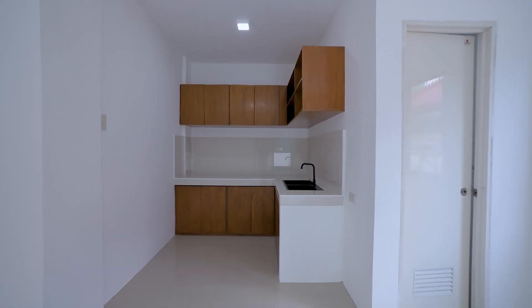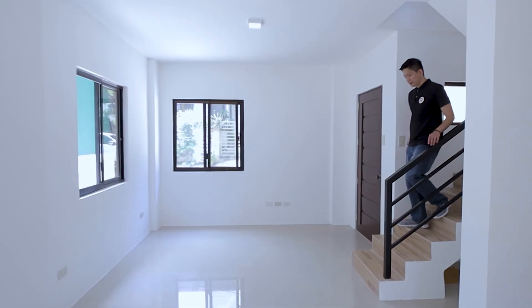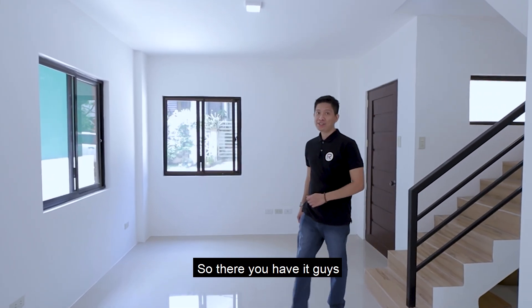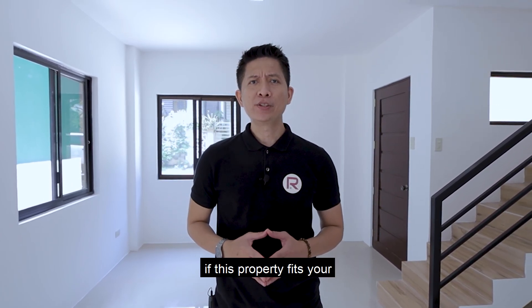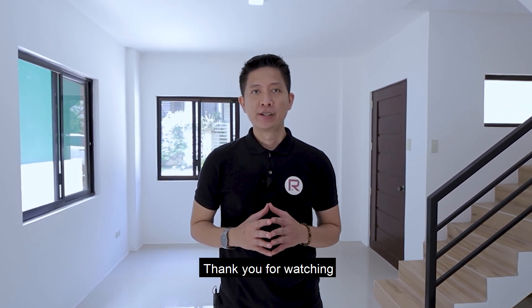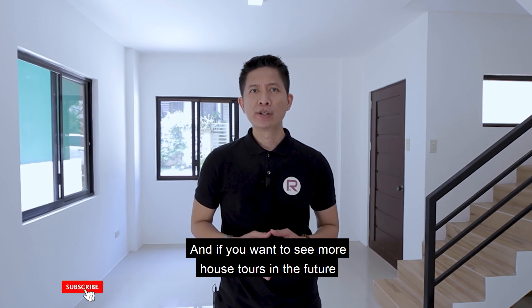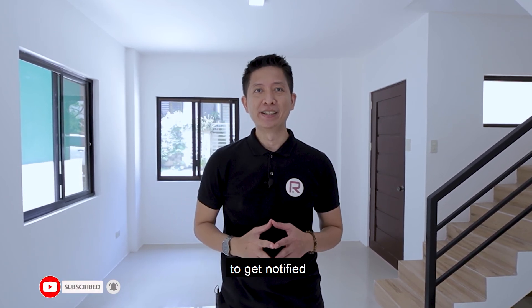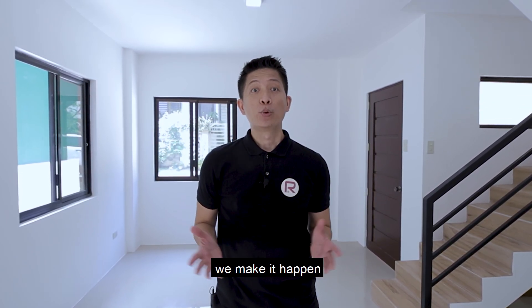There you have it! After we showed you the features and benefits of this property, you now have an idea if it fits your personality, lifestyle, and budget. Thank you for watching. If you like this video, please hit the thumbs up button or comment below. Subscribe and hit the notification bell to get notified of more house tours. Once again, this is Paul Bueno — live your dream lifestyle the way you deserve to. We make it happen at Reside PH. Have a nice day!